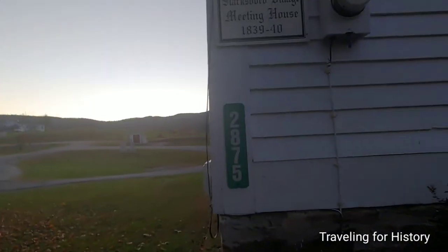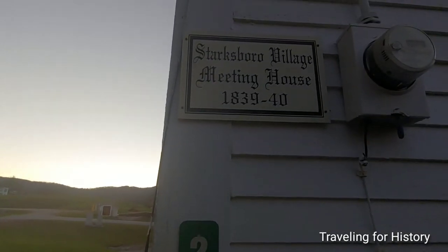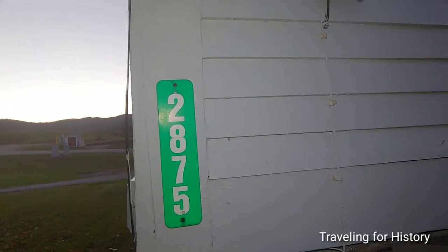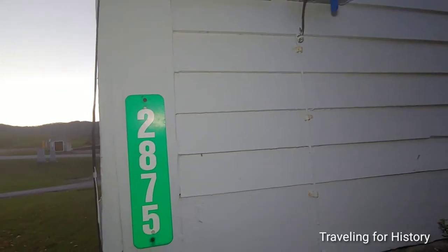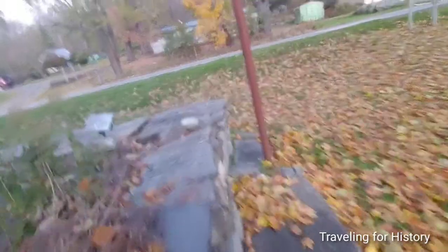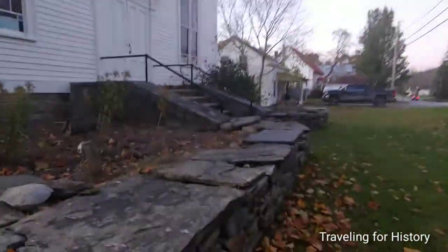This sign right here reads: Starksboro Village Meeting House. I love the slate walls. If you watched my video on the slate finishing mill — that's part two of my Balmacine State Park slate history trail video — you know why I'm rather fond of this slate wall. Besides, it's also stacked — easy peasy to put together.